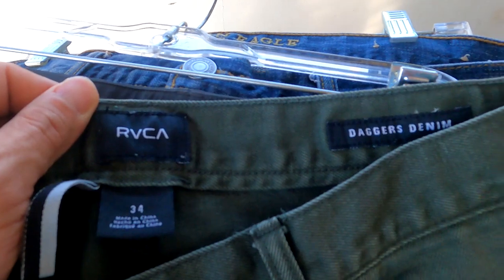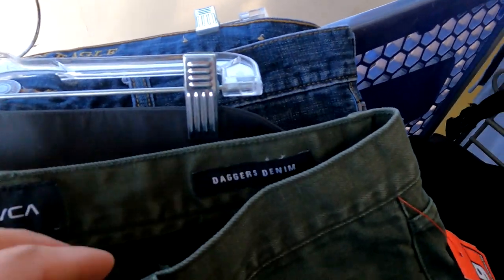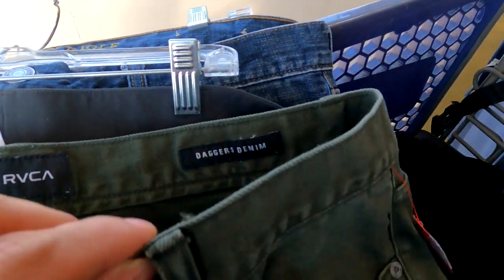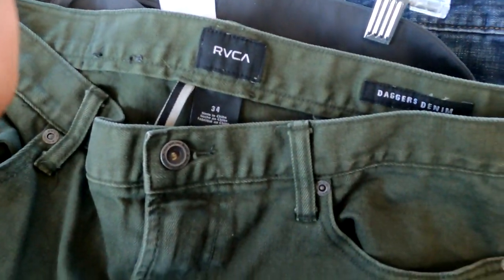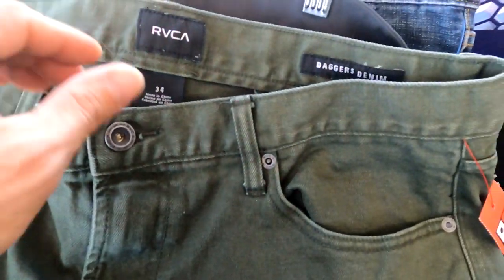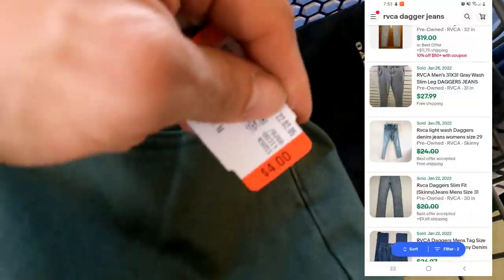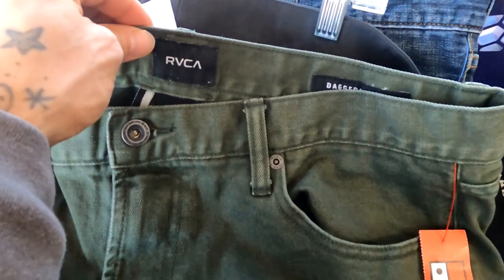This is a brand I've seen a couple of times but never picked up. I looked these up — they're called RVCA Daggers Denim. There are a few sold and a few listed, going for about $25 to $35. These are going to be $4, so I'm going to go ahead and get them.